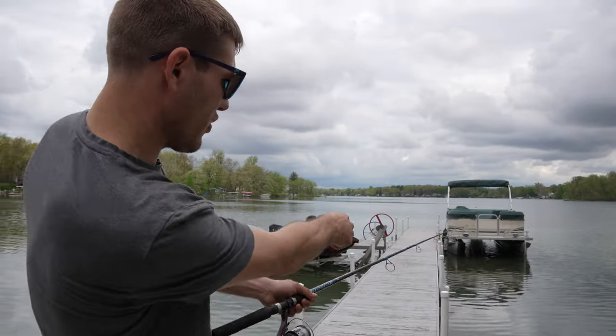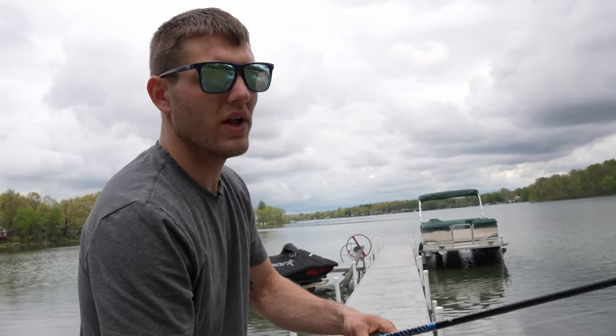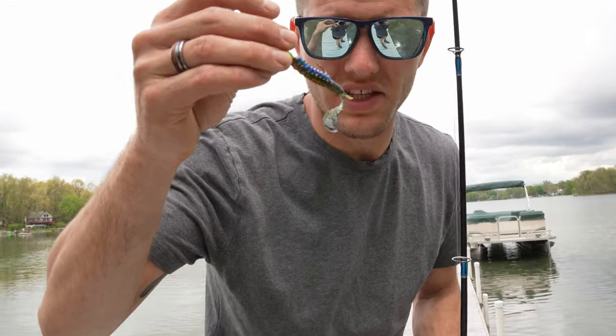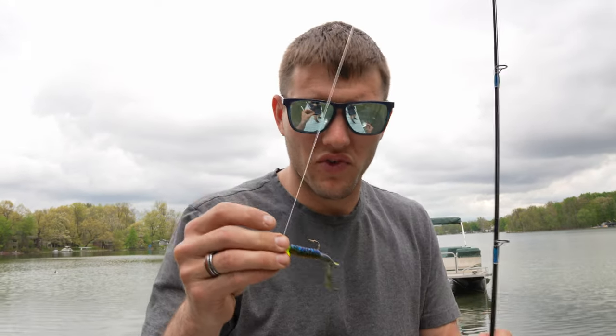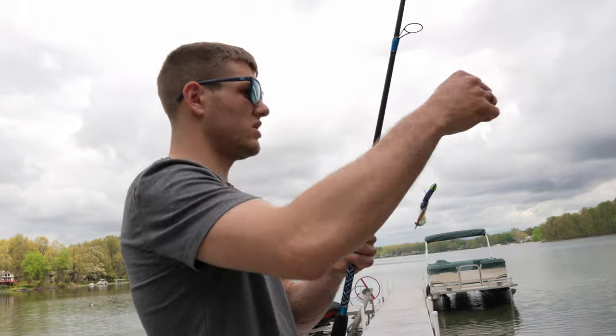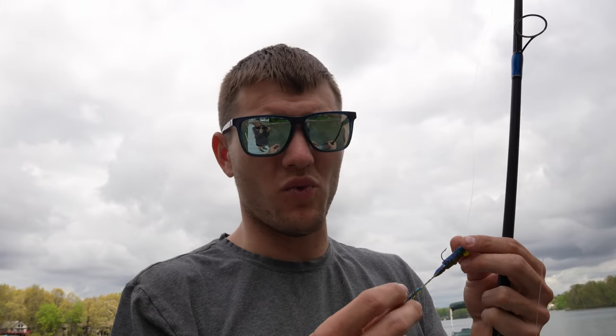There's a nice school of bass right down there, a whole bunch of them. Guys, there's a nice school of bass — they just ripped off one of Mr. Crawdad's legs. We'll see if he can still do the trick. Might have to go reload. Mr. Crawdad has lost the fight today. We're going to have to go put on a new lure. He can't really dance very good with one freaking leg.